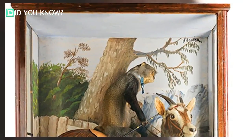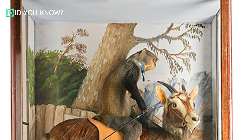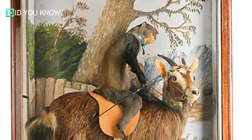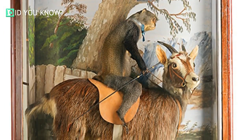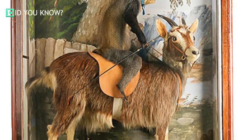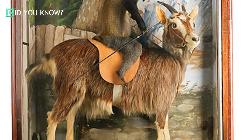This piece of art is titled 'Monkey Riding a Goat' — pretty creative. Both of these animals met an untimely end before they were handed over to Walter Potter. The monkey was an escaped pet who died of shock when a bucket of cold water was thrown on him. The goat lived in a park but frequently escaped.